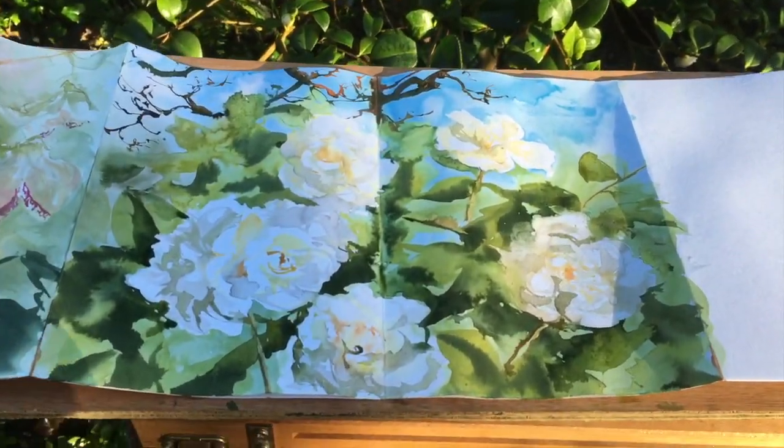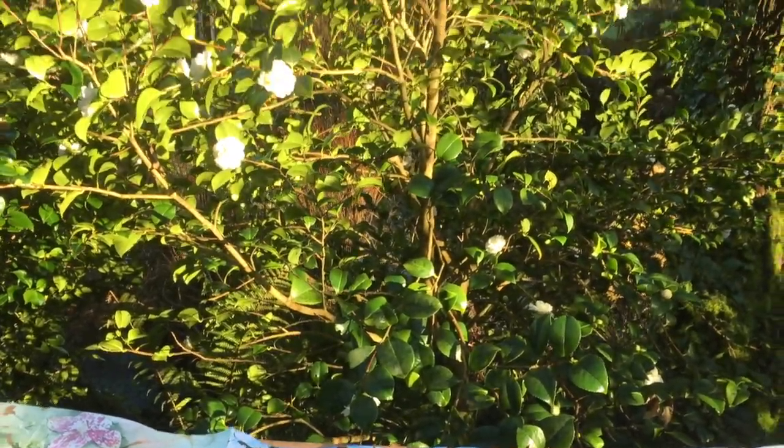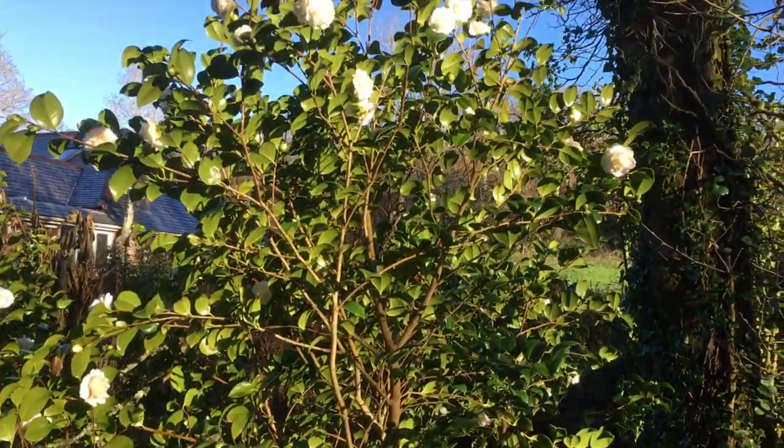Each sketchbook will have its own video, but this is a short introduction to my garden and my journey as I created its portrait on paper.